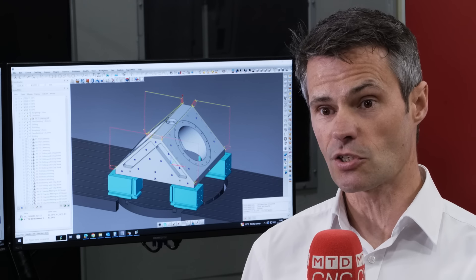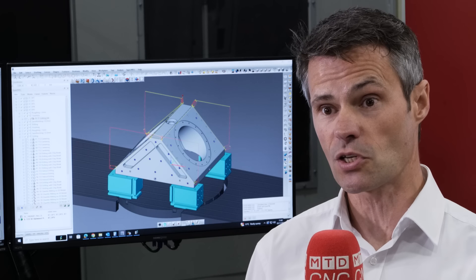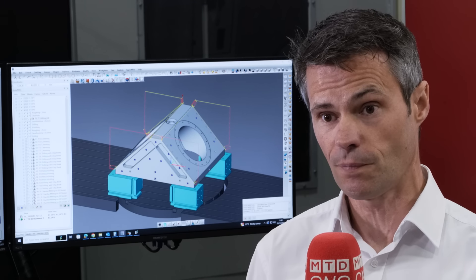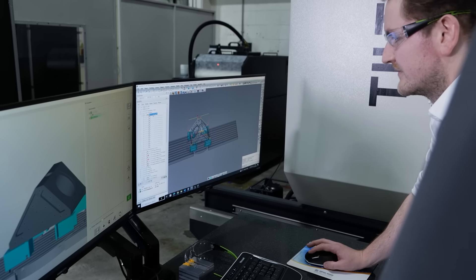With their previous supplier they were limited to just milling only, so HyperMill has managed to give them the turning capability all in one supply. With our previous 5-axis CAD-CAM suppliers it was more of a bolt-on to their CAD system, whereas with HyperMill the 5-axis is incorporated into their main system and they have full support for this, whereas our other supplier couldn't offer that.